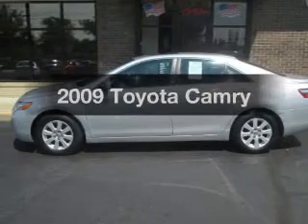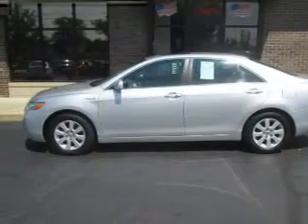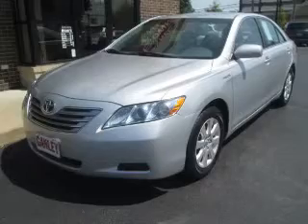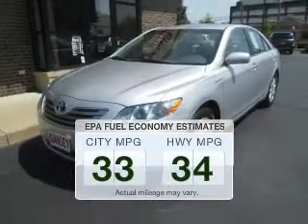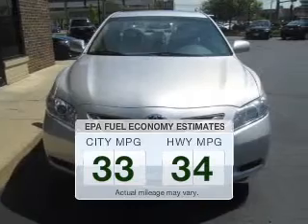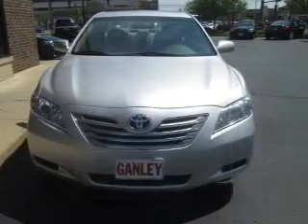Imagine yourself in this 2009 Toyota Camry. Travel the roads in style and comfort in this great vehicle. Low emissions and the good fuel economy offered in this vehicle are important to you and to the environment.